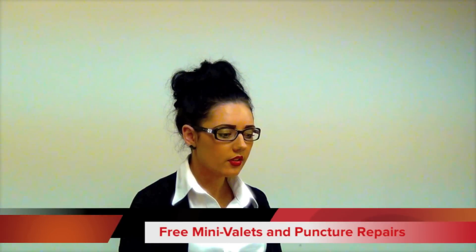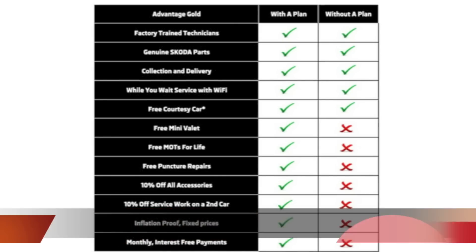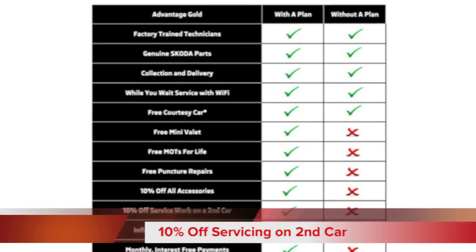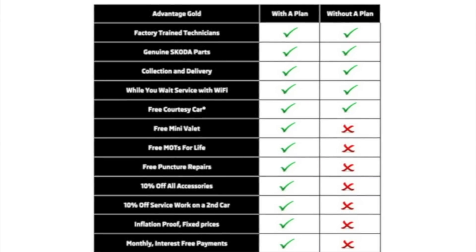It includes free MOTs for life, free mini-vallets, free puncture repairs, 10% off all accessories, and 10% off service work on a second vehicle. Prices are inflation-proof with fixed prices, so they stay what they are as you've signed up for. Monthly interest-free payments are also included.